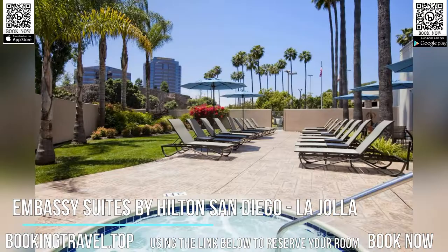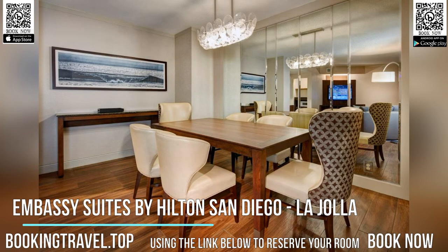Tourists can enjoy the hotel's close proximity to La Jolla Beaches, the San Diego Zoo, Legoland California, Torrey Pines Golf Course, and Westfield UTC.